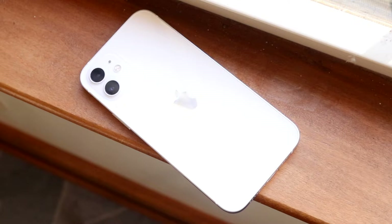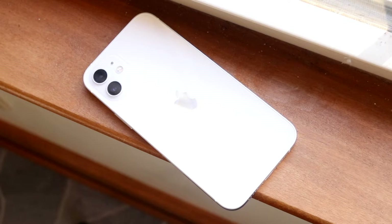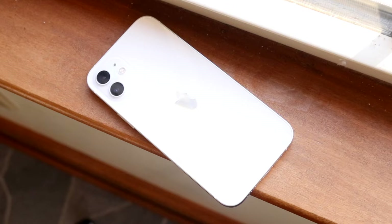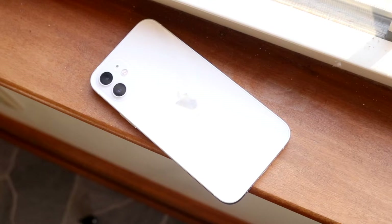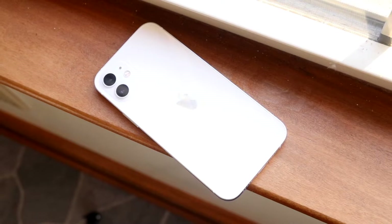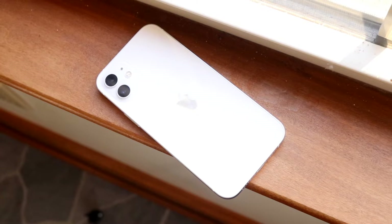You have a Lightning port at the bottom of this phone, and you have the flat-side design which kind of future-proofs this phone because future versions of the iPhone are probably going to have flat sides as well. There are some pros and cons to holding a flat-sided iPhone, but going forward this is probably the design we're going to end up using, and I'm a fan of it.